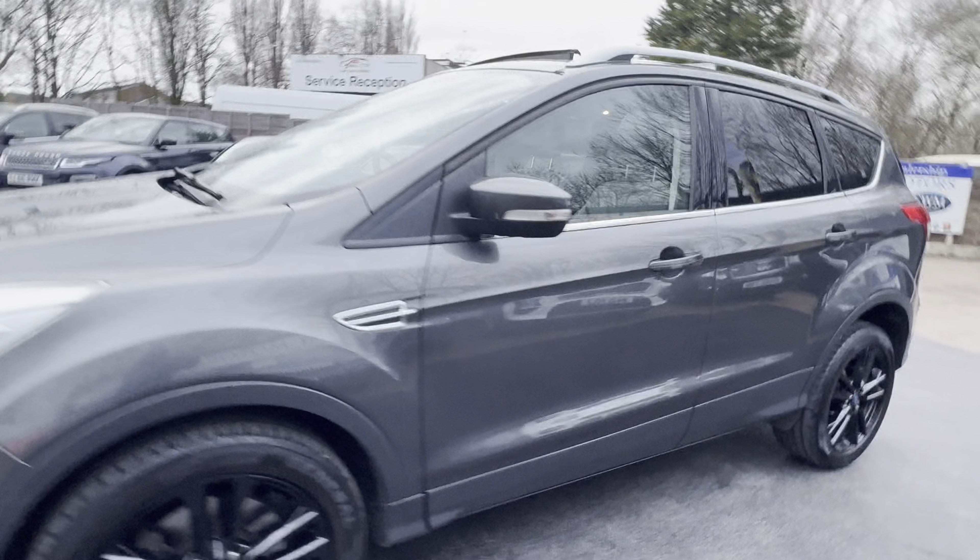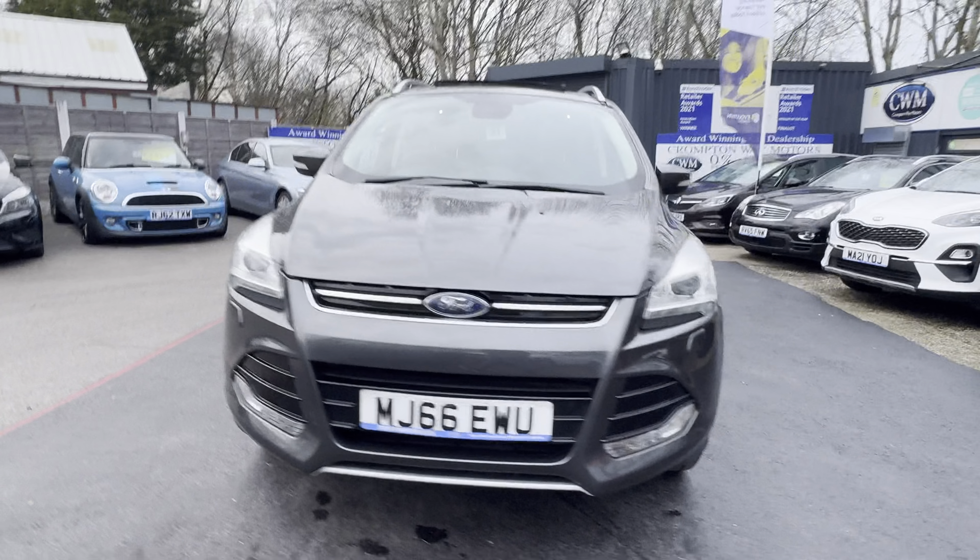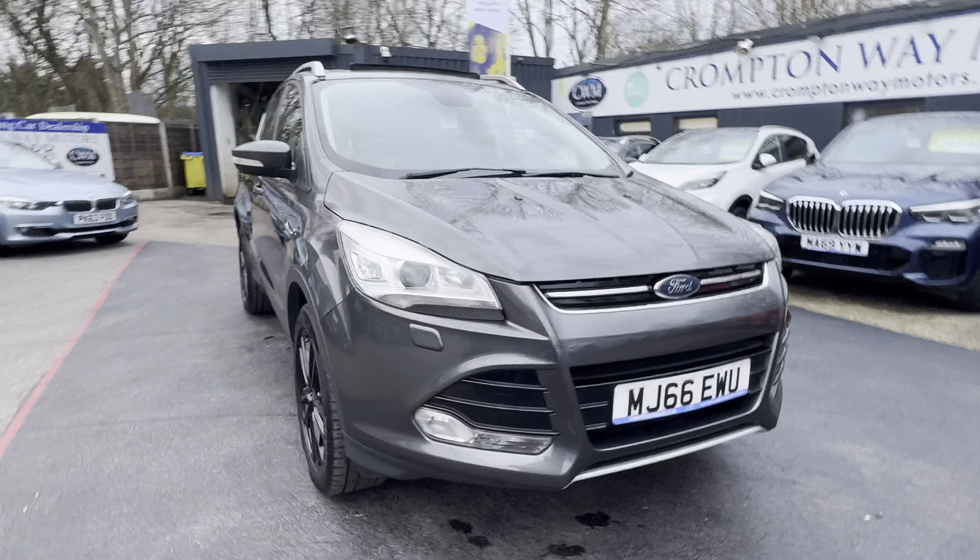Automatic lights as well. It's a lovely car and if you require any more information please don't hesitate to get in touch — we'd be more than happy to help. Thank you.